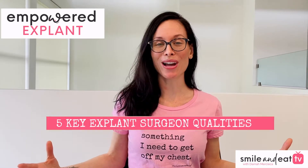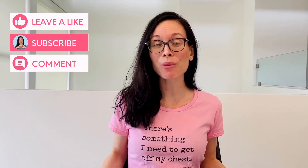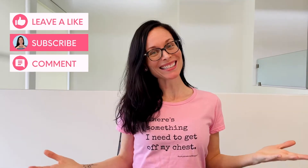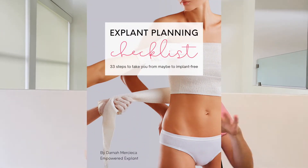If you find this video helpful, please subscribe to my channel, hit the thumbs up, and share with your best friends. Also, in the description you'll find a link to a free explant planning checklist. It'll take you through 33 steps to check off from the time you decide to explant to being implant free, so you can feel super organized and get some of that stress off your plate.